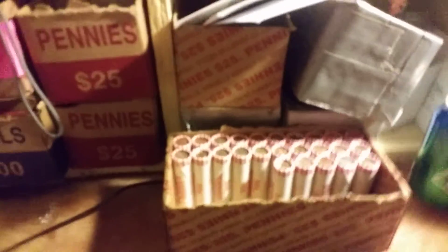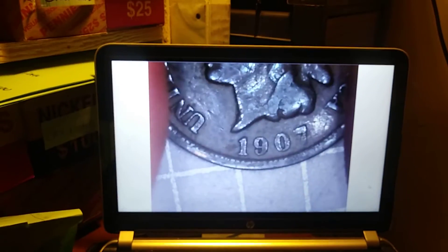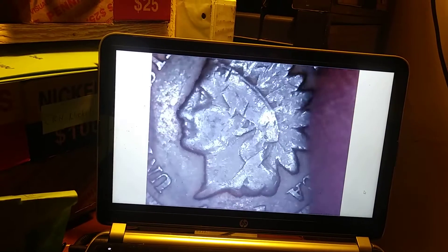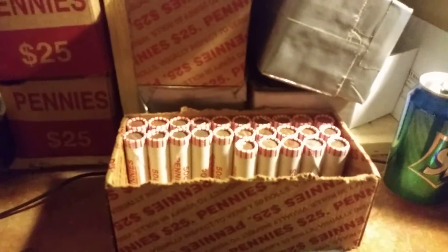Okay everybody, we're at the halfway point of the box. So far I have two 2009s, seven Canadians, ten wheat pennies, and — yes, you're going to see it again — look at that: 1907. I actually enlarged the screen so you can see the bigger picture of it. Look at how beautiful that is. I doubt I'll ever find another one, but this is just so, so awesome. I'll get on to the second half of the box and see what else we find.